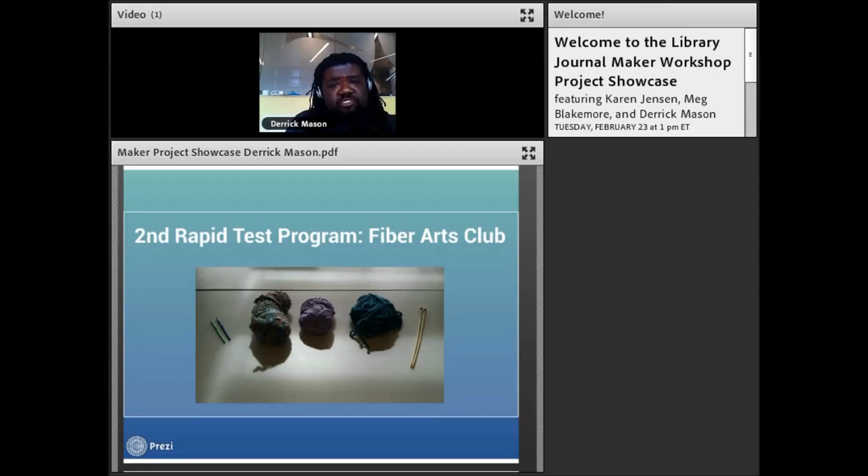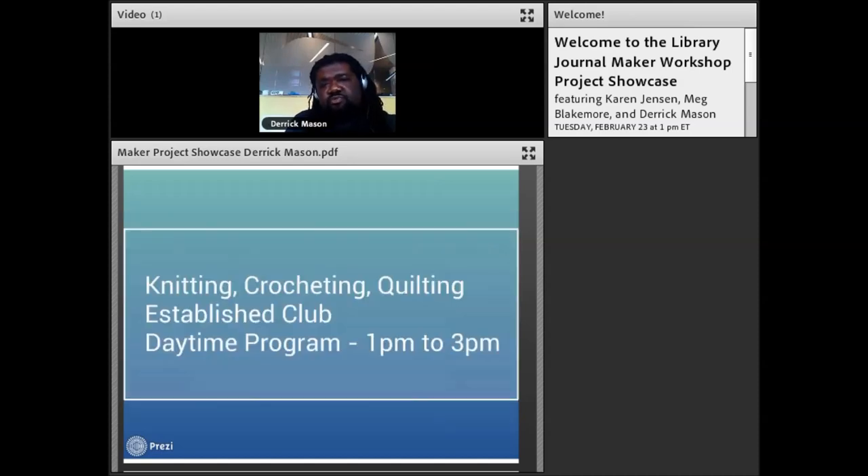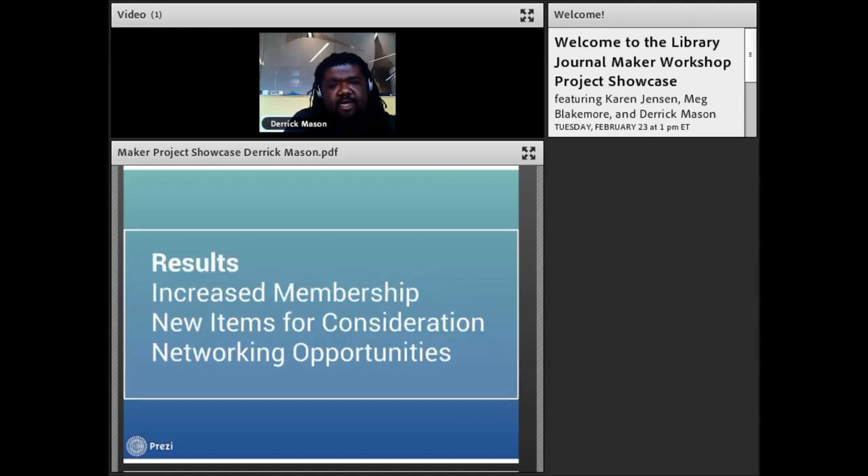I took paid courses and workshops at a local sewing shop, sent by the library. Then I tried a second test program with a pre-established fiber arts group that already meets at the library in the afternoons from 1 to 3 pm doing knitting, crocheting, and quilting. I introduced them to the equipment in the makerspace and asked what types of things they'd want to see there. From their suggestions I went and purchased many of the items they said they would utilize if the library provided them.